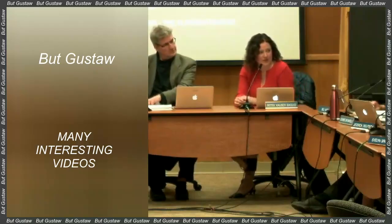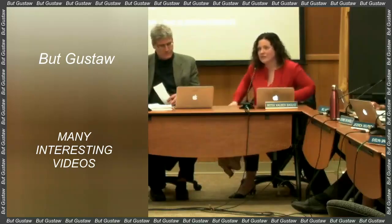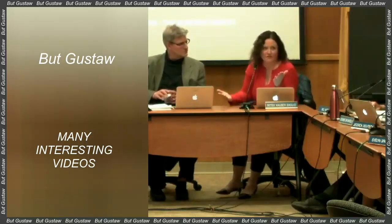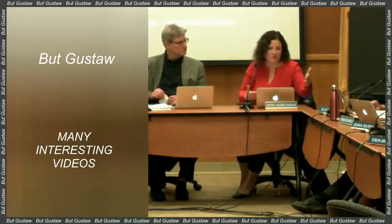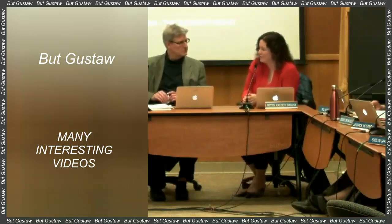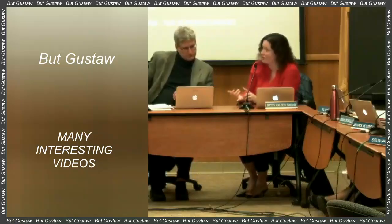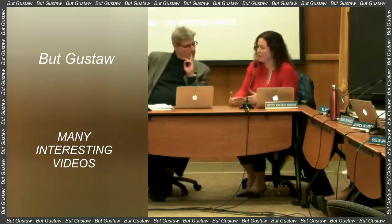We used Webb's unprecedented sensitivity at infrared wavelengths to search for the faintest elements of a young star cluster, seeking to answer a fundamental question in astronomy: how light can an object form as a star? said Ray Jay Jayawardhana of Johns Hopkins University. It turns out that the smallest free-floating objects that form as stars are similar in mass to giant exoplanets orbiting nearby stars, he added. The telescope's observations did not reveal any objects with masses less than five Jupiter masses.